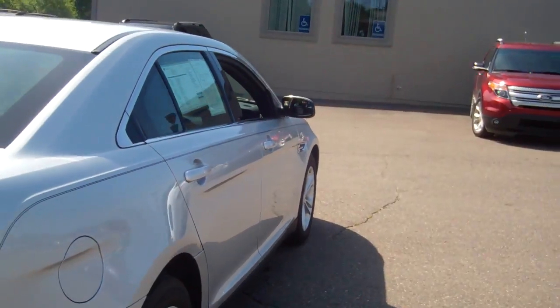Very clean. Nice car. If you can, give me a call at 248-693-6241 with any questions. It may be a good time we can set up a test drive. Thanks.